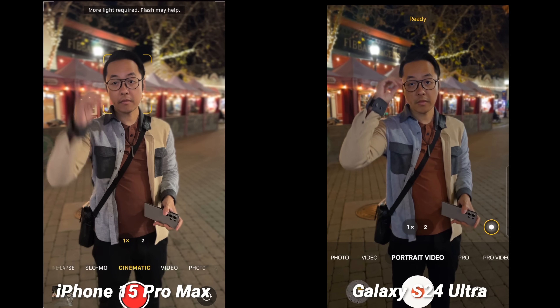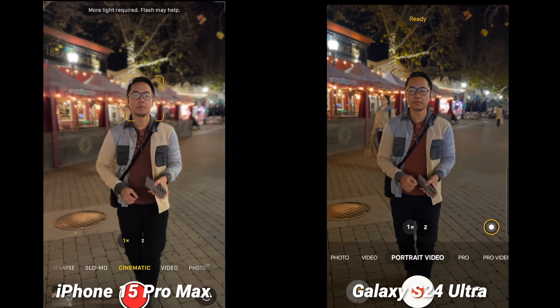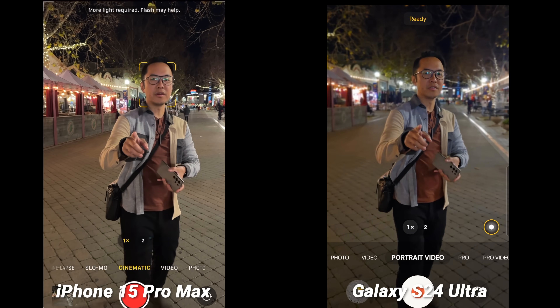Portrait mode video at night is weird on the iPhone — most of the time, even in moderate low light, you'll get the 'more light required' warning. Sometimes it does activate cinematic mode, but if you want to use this feature more at night, the Galaxy S24 Ultra might be the better choice.